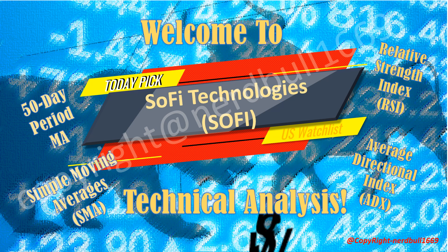In this video, I will be presenting the top three stock picks from a machine learning model. I'll be sharing a technical analysis on SOFI using a simple moving average, SMA, 50-day MA period. We will look at how the SOFI average directional index looks and also how the relative strength index, RSI, looks for SOFI. I will also be sharing how the MACD looks for SOFI, and we will be looking at buying and selling signals for SOFI.